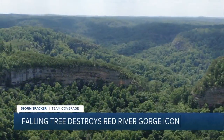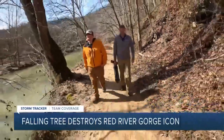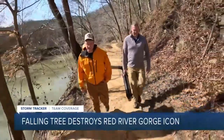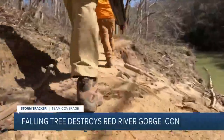The Red River Gorge is home to countless beautiful spots. One hiker said he enjoys hiking out to the Whittleton Arch — it's one of his favorite arches. Drew Stevens is a volunteer with the Wolfe County search and rescue team. He's also hiked most sections of the Sheltowee Trace trail.